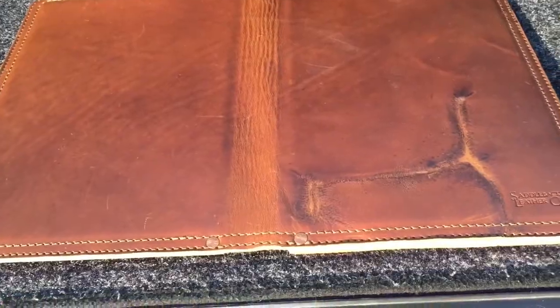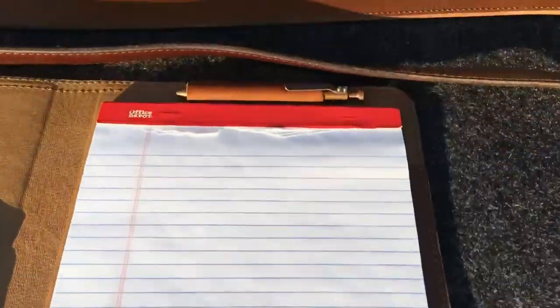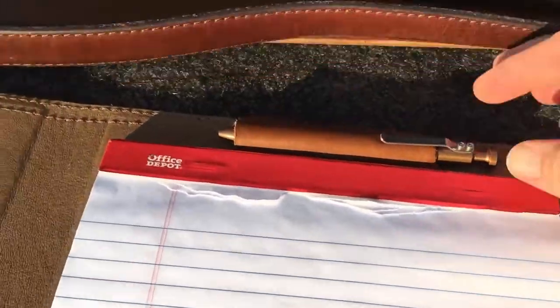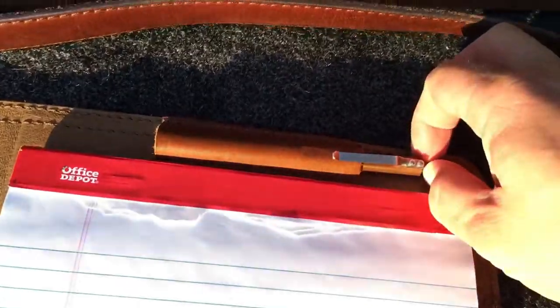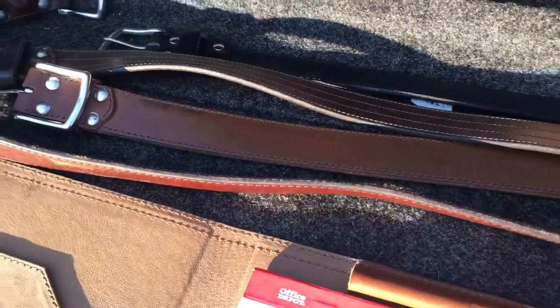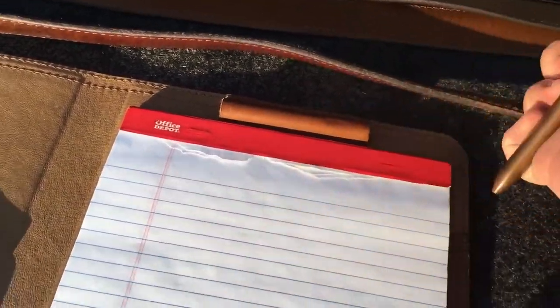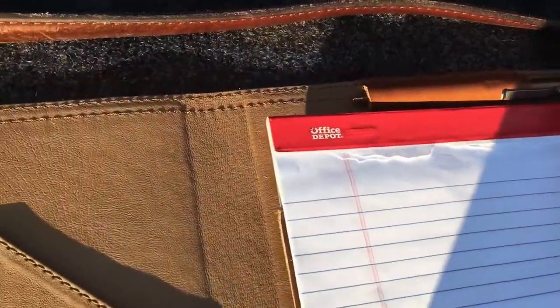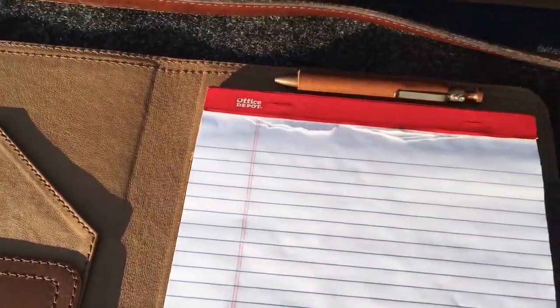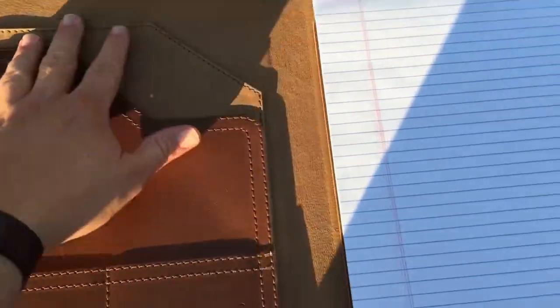It's pretty sturdy and pretty thick. Turn it over — full-size notepad in there, and it has a pen carrier. I have a brass copper pen in here. It's a solid copper pen; I forgot the name of the pen maker but the model number is Bolt. It did take a while to stretch out the pen carrier for it, but it's fine.